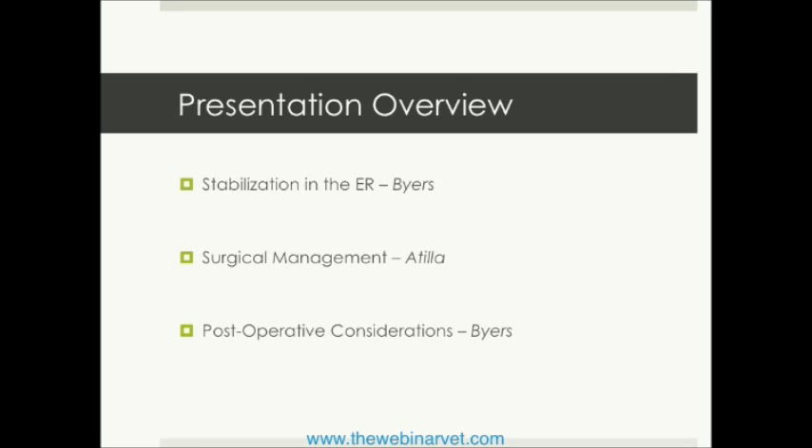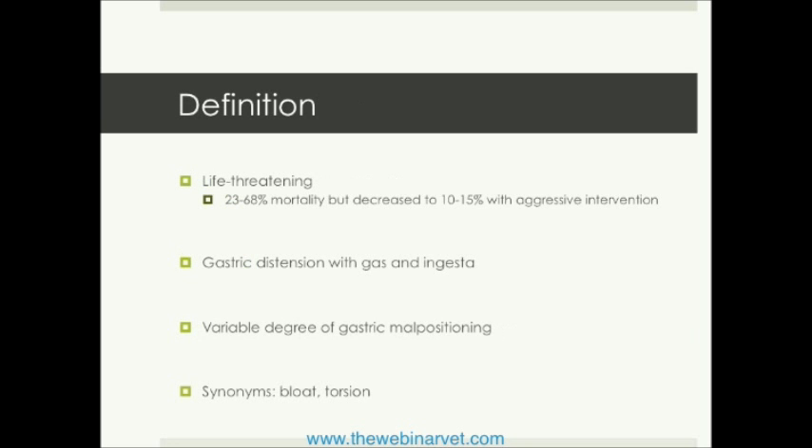To make this topic a little bit more digestible, we have broken this seminar into three parts. Part one, we'll talk about preparing and stabilizing your GDV patient in the emergency room before they hit the operating theater. Then Dr. Attila will spend time talking about the surgical management of this life-threatening condition, and then we will conclude our three-hour session with postoperative considerations. So with that being said, let's get into the nitty-gritty of gastric dilatation and volvulus.